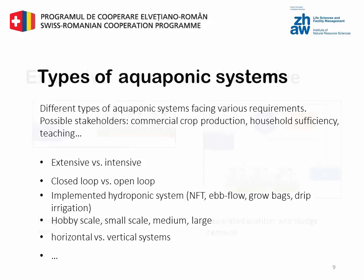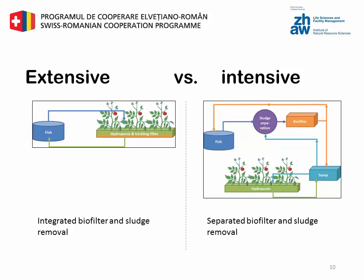An extensive production integrates the biofilter as well as the sludge removal directly in the hydroponic unit, by using substrates that provide the appropriate support for the growth of the biofilm. Substrate examples are gravel, sand, or expanded clay. An intensive production uses a separate biofilter and a sludge separation system. Integrated sludge and biofilter causes reduced biofilter performance and turbid water, therefore only allows extensive fish stocking. Intensive production is possible with separated sludge removal, but this step creates further products that need to be used, like the fish sludge.